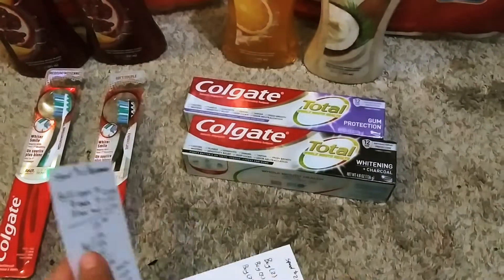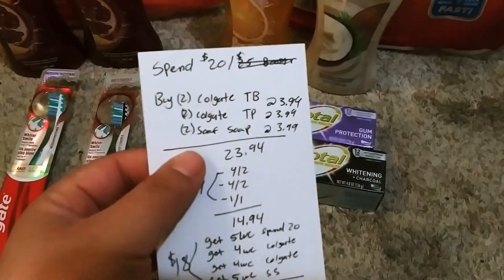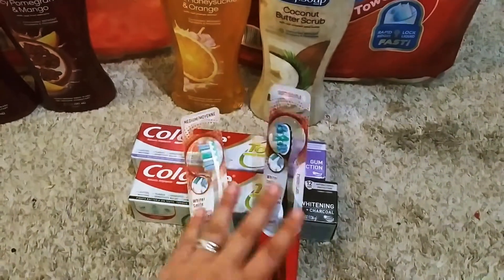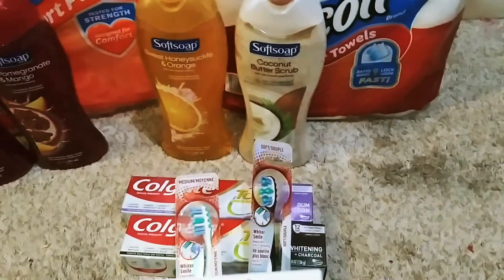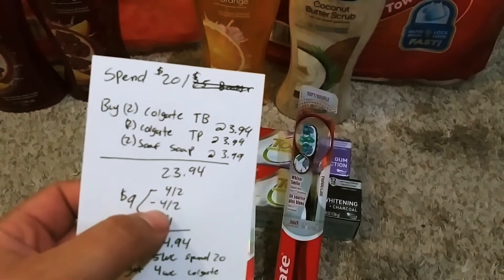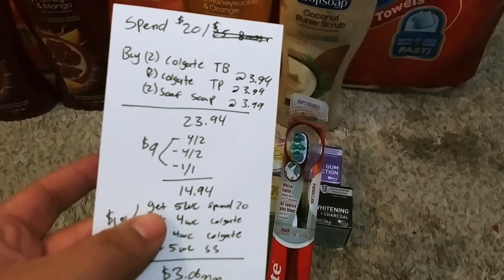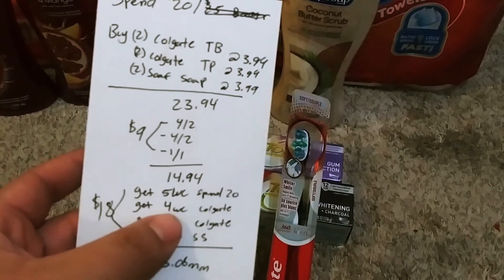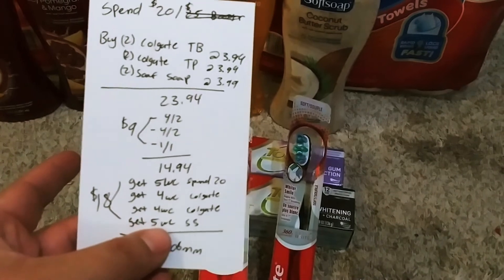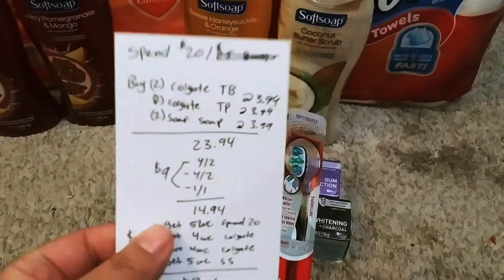So if you guys have boosters, I have these two deals for you. If you have a spend 20 booster, you can grab two Colgate toothbrushes, two Colgate toothpaste, and two Soft Soaps — six items total. That comes to $23.94. You'd use the $4 off 2 for the Colgate toothbrushes, the $4 off 2 Colgate toothpaste, and the $1 off 1 Soft Soap, bringing it to $14.94. You'd get back $5 for spending 20, $4 Walgreens cash for the two toothbrushes, $4 Walgreens cash for the two toothpaste, and $5 Walgreens cash for the two Soft Soap — that's $18 back, making it a $3.06 moneymaker if you have the booster.